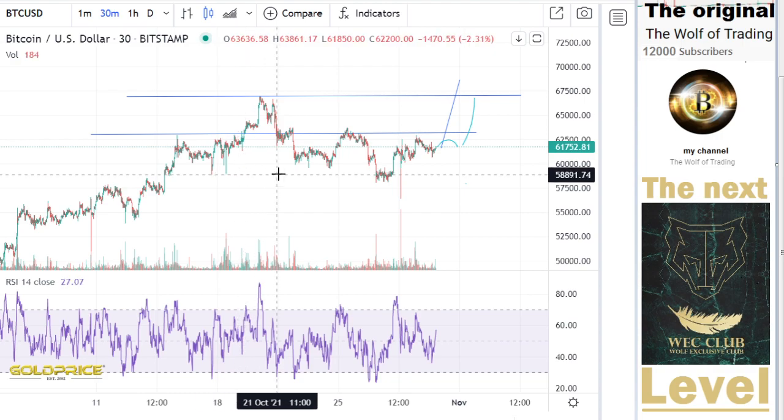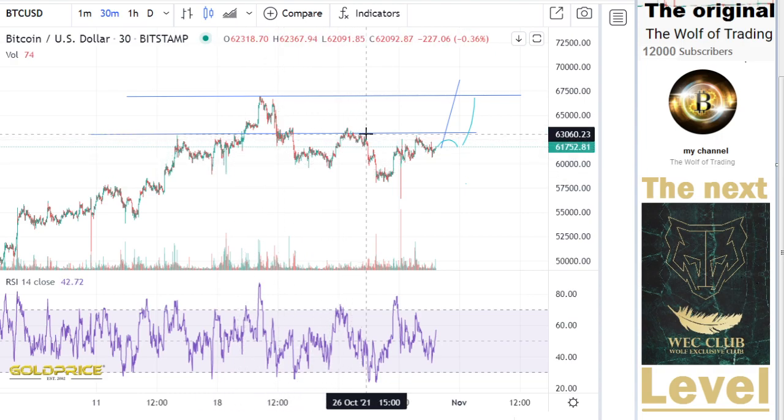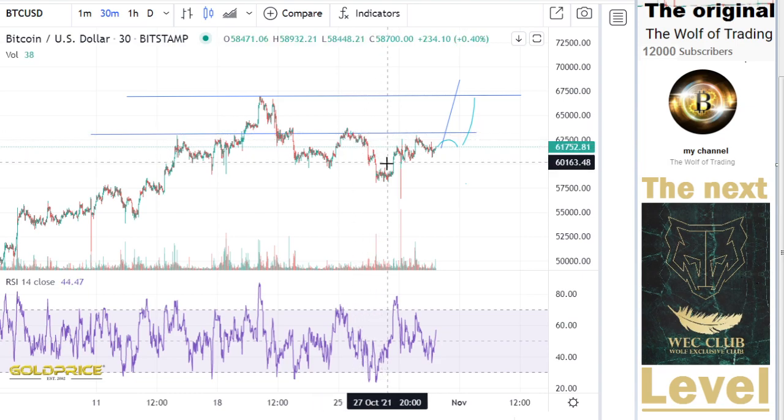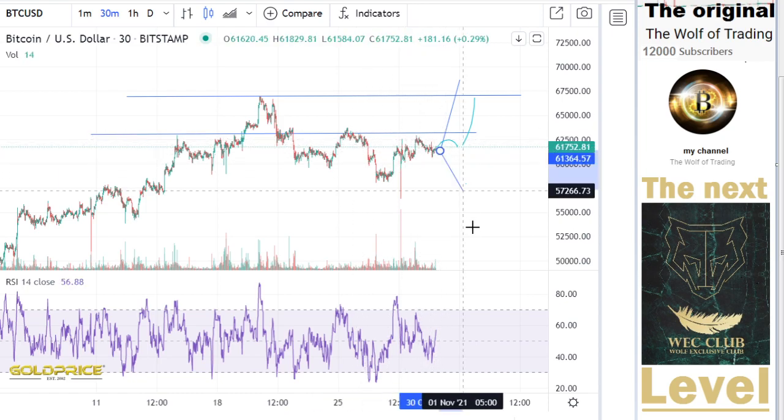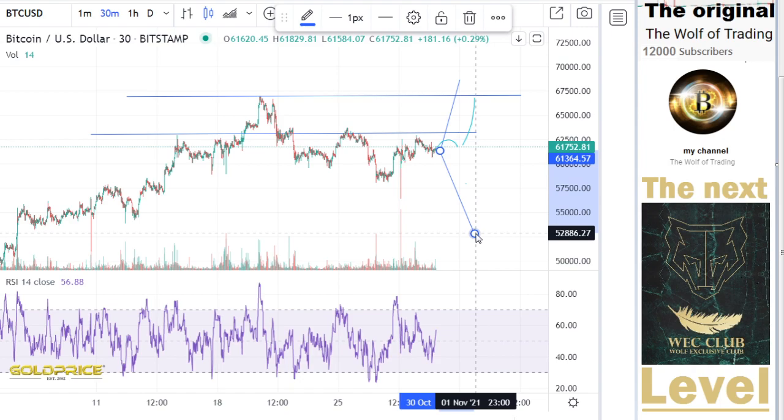My original strategy was to go to this level here — 63,000, 64,000 — make a retest, and after the retest, we fall to the downside. So these are the two possibilities we have.